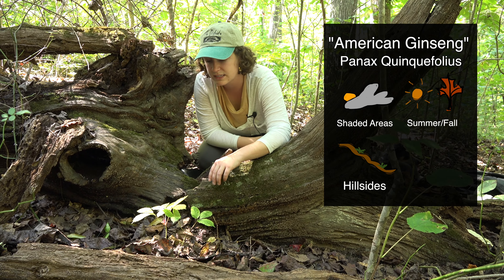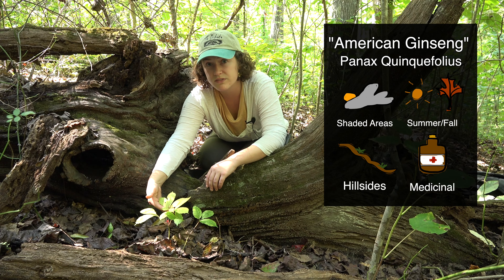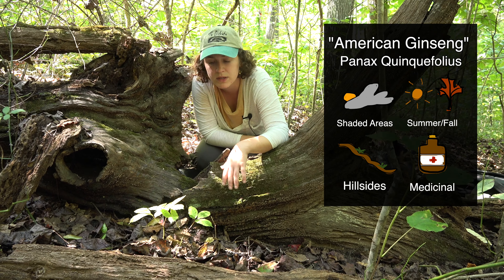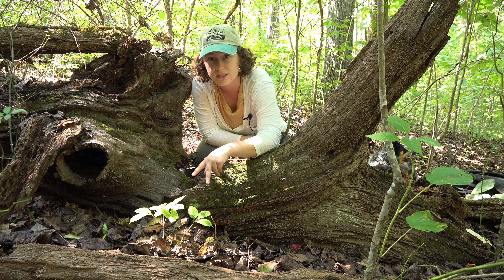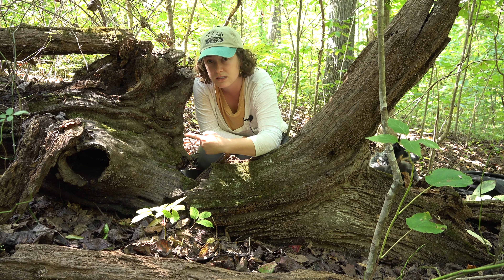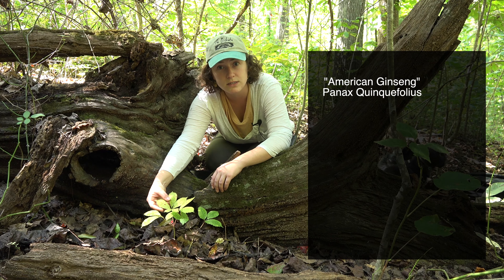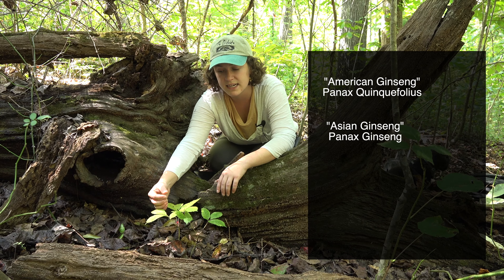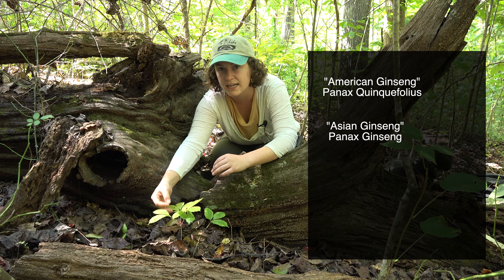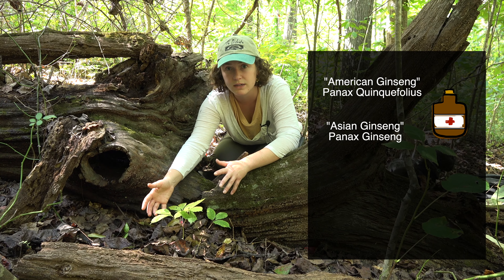This plant has been cultivated for centuries for its root because it has medicinal properties. There's American ginseng and there's also Asian ginseng. Asian ginseng has a different chemical makeup so they don't provide exactly the same medicinal qualities, but they each provide a couple different medicinal qualities.